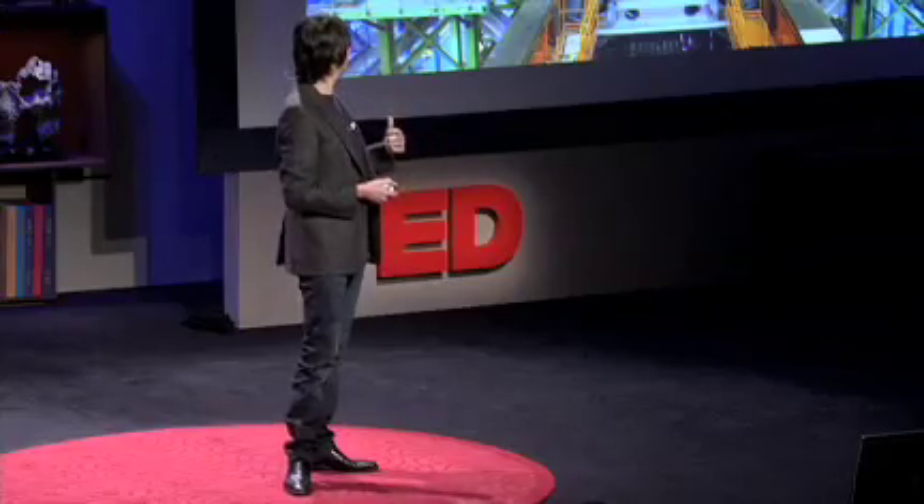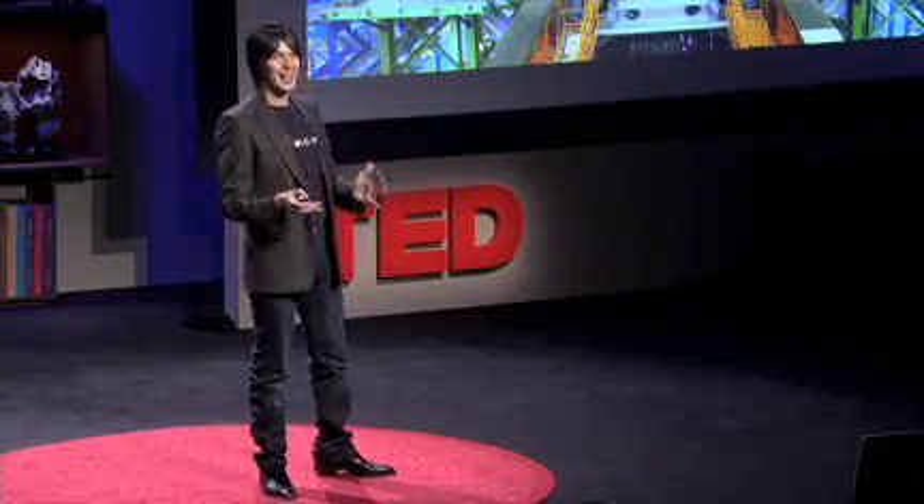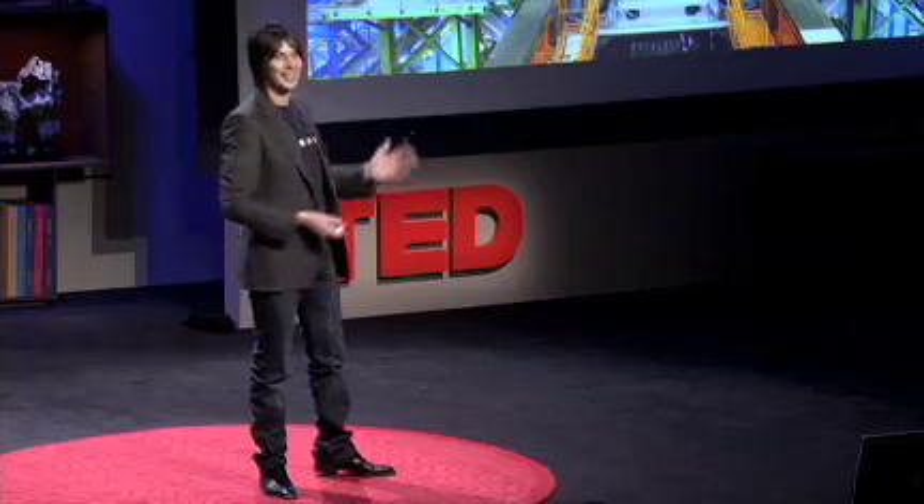Actually, this morning I got an email saying that we've just finished today building the last piece of Atlas. So as of today, it's finished. I'd like to say that I planned that for TED, but I didn't. So it's been completed as of today — it's a wonderful achievement.